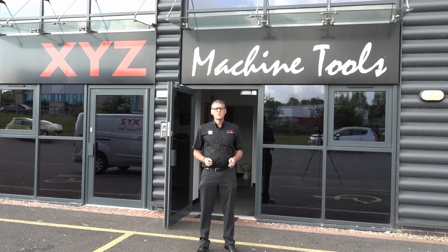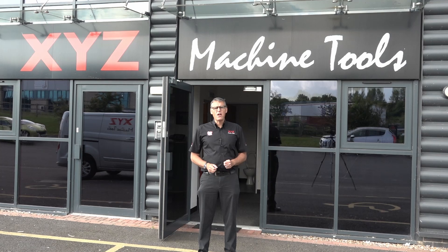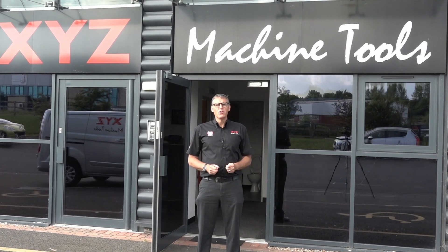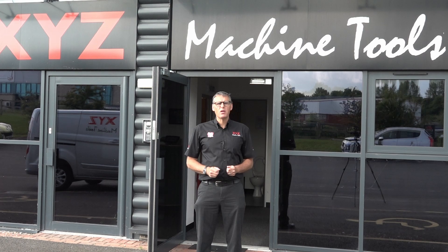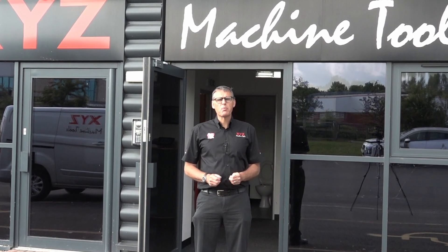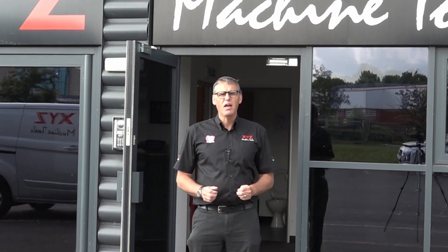We're here at XYZ's Midland Technical Centre in Nuneaton, awaiting a very special guest. Laura Crawford, the publisher and owner of Machinery & Manufacturing magazine, made a statement recently that she'd never pressed a button on a CNC machine. We've invited her along to our showroom to rectify that, and today we're going to get her operating and programming some of our range of machines.